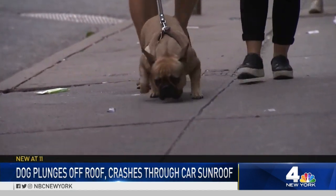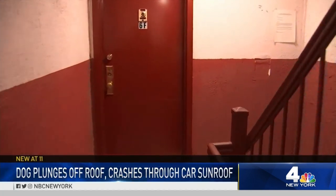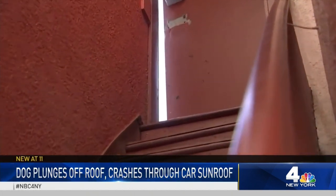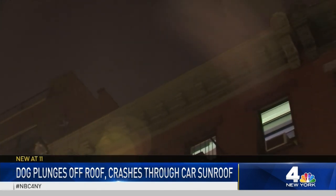He was just excitable and panting heavily. The couple says it all started when Emma and Winston were returning from their nightly walk. But instead of running to their apartment door, Winston ran up an extra flight of stairs and through the open door to the roof. There's no lighting up there — it's dark. Neither of us had ever been up there. He doesn't know where he is. In slow motion, I see him running towards the edge and go over.